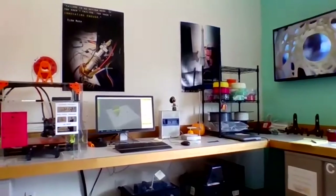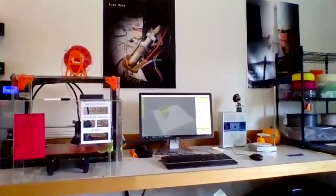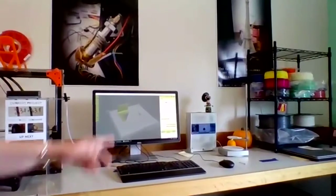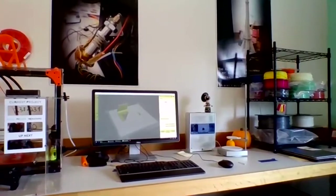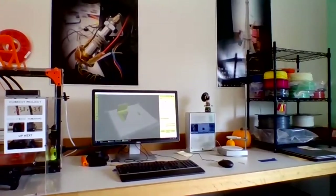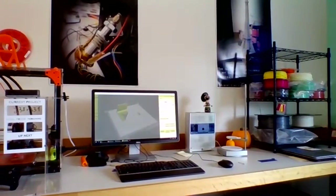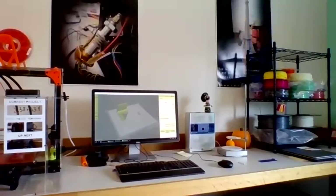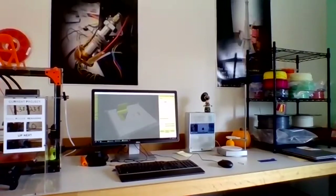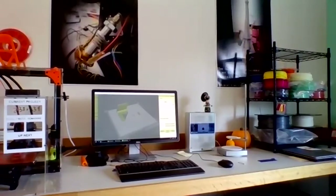Next we have a NextEngine scanner — our primary scanning tool for students and our higher-resolution machine. We also have a MakerBot Digitizer and use a Microsoft Kinect for scans. It's probably not one of our most popular things in the space, but when it is used it's really cool. We have a technology art class where students need to use it. It's not heavily used, but it's genuinely interesting for students to see how it works.